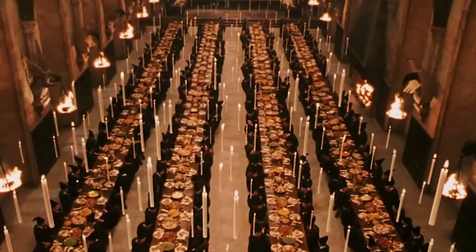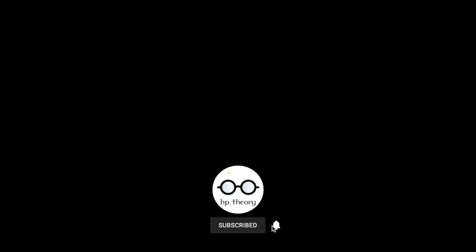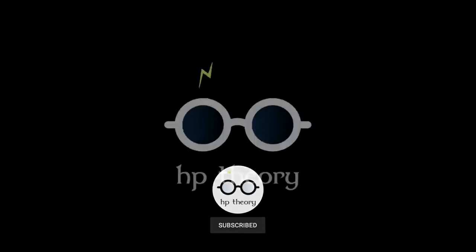What do you think? Let me know down in the comments section below. If you enjoy the content, please like the video and subscribe to the channel. Until next time, remember — it does not do to dwell on dreams, and forget to live.